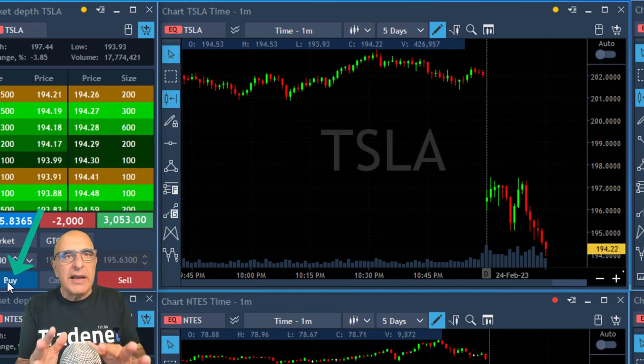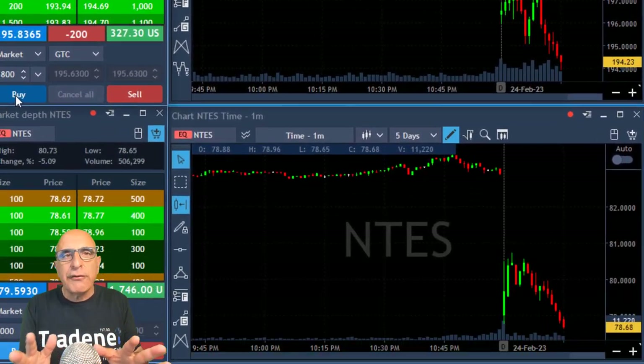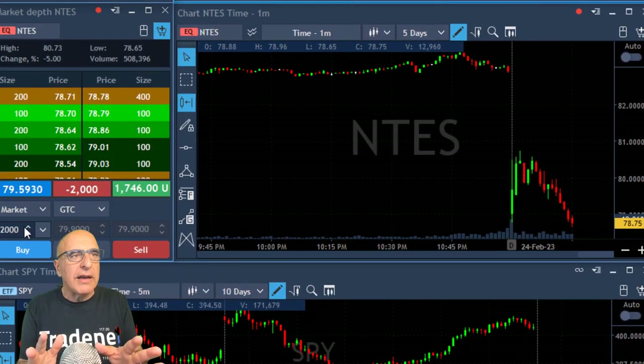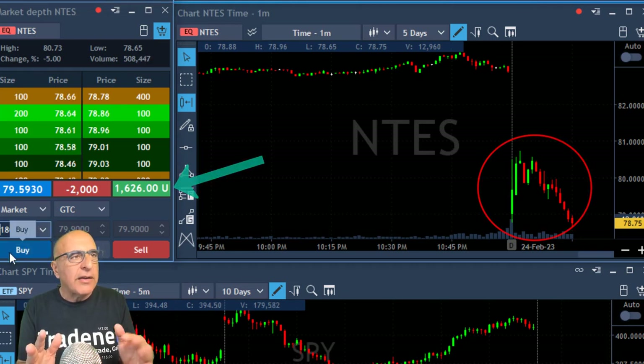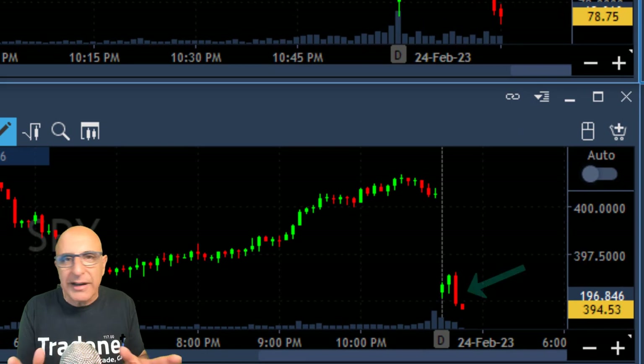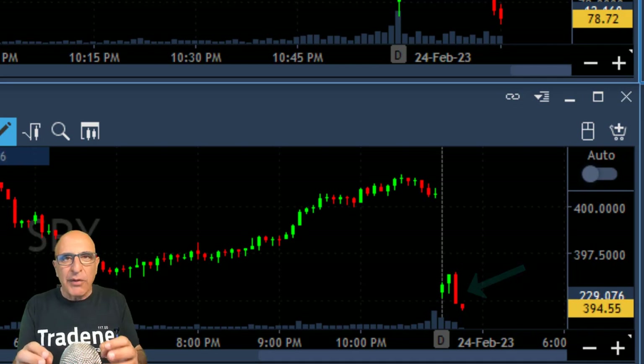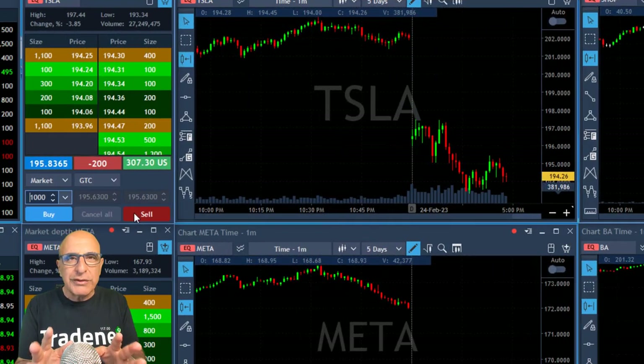I was looking for a two-point partial and I have a two-point stop loss, which is within my target. Tesla is coming down — I'm up three grand. It's getting to the point where I'd like to take my partial. I took my partial right now, left 200 shares. It's not my only trade; I've got NTS and I'm up $1,600 there. The S&P did exactly what I anticipated — it came down under the lows. That's a valid gap-and-go trade.